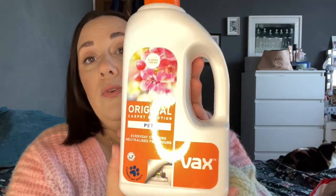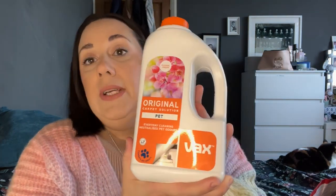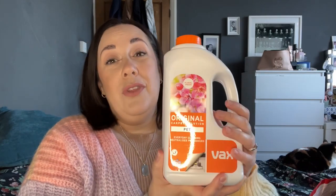I'm just going to get a few bits out of the way that are for the home. I got myself a new carpet cleaner and I thought I want to get some more solution. I haven't used it yet because I keep getting poorly, but within the next couple of days I am going to be using it. This is the Vax Original Carpet Solution Pet, Floral Fresh. It's 1.5 litres and it was £10. I thought that was quite good — I think online they're about £14.99 or more.